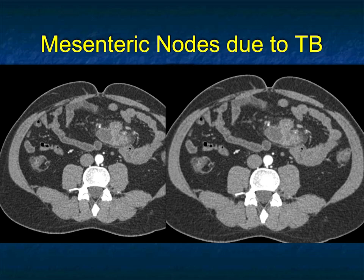TB is more common in immunosuppressed patients and more common in HIV patients, but MAI is also a good diagnosis, especially in patients who are HIV-positive or who have AIDS.